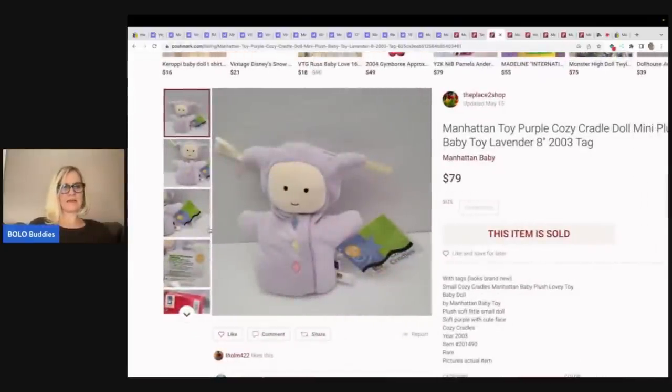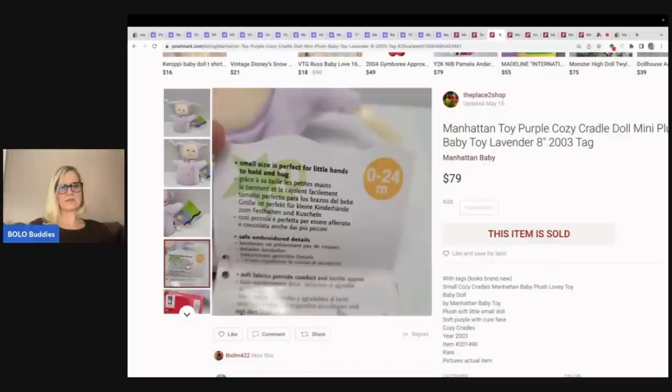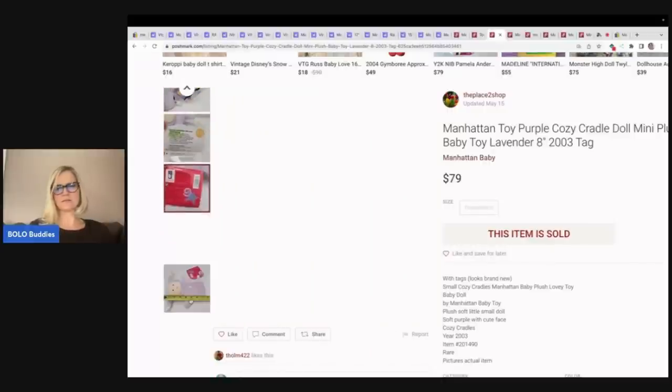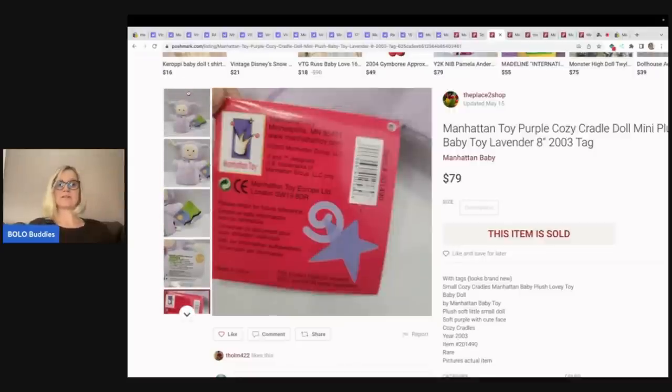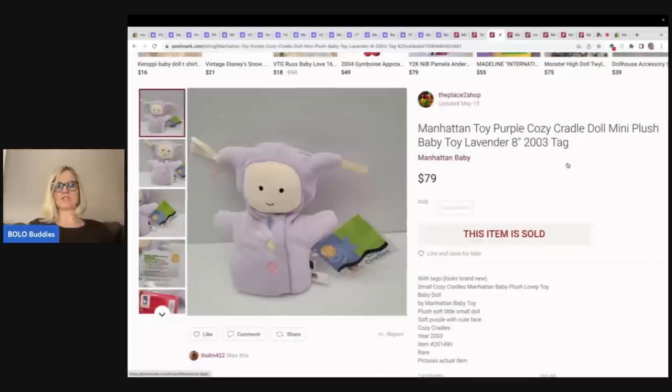Looks like it maybe originally sold for $80. For $100, this one right here is adorable. Let's see if it tells us the year — 2003. So it is vintage. It is a cozy cradle doll mini plush and it's got the original tag attached — sold for $79 plus shipping.